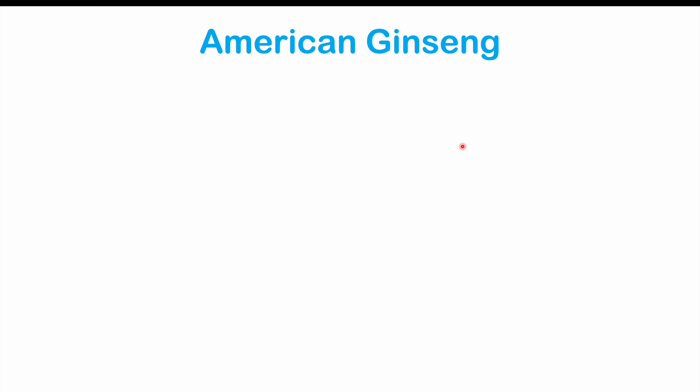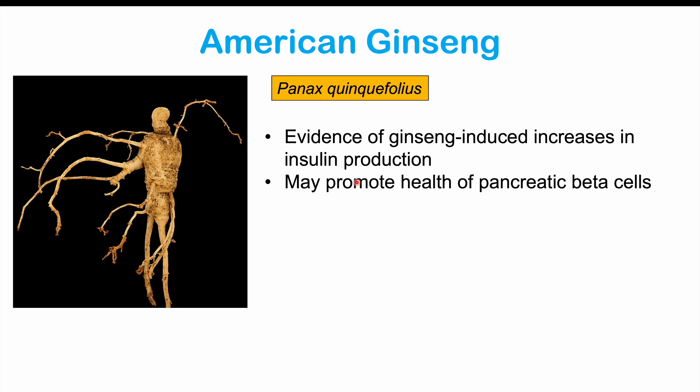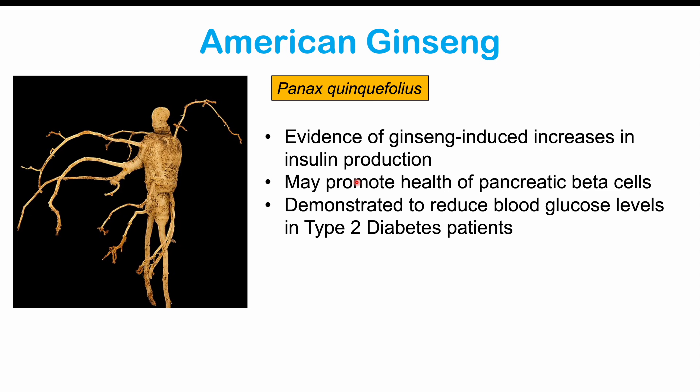American ginseng can also reduce glucose levels. There is evidence of ginseng-induced increases in insulin production, and it may also promote the health of pancreatic beta cells, potentially reducing their death. It has been demonstrated to reduce blood glucose levels in type 2 diabetic patients.